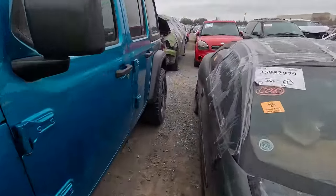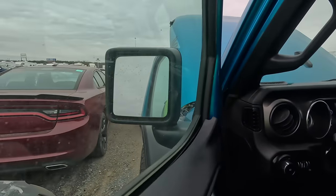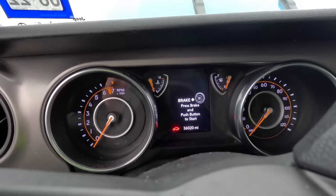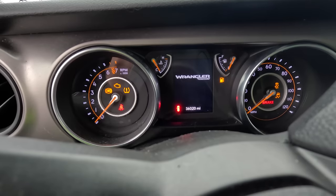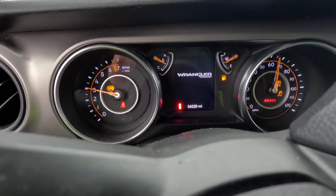Booster pack is on, let's see if we got any action. We do — things have started coming to life in here. The smell in here though — what is that? 36,000 miles. There we go, she runs, she runs!